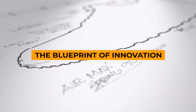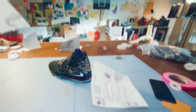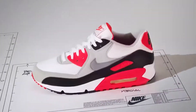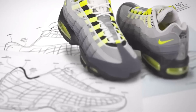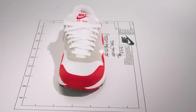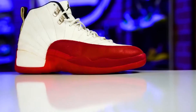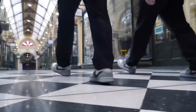Every Nike shoe starts as a digital blueprint, where creativity meets precision. Nike's advanced 3D design software turns ideas into detailed digital models, allowing designers to craft every aspect of a shoe — from its overall shape to tiny textures. Designers face the challenge of turning these digital creations into real products, carefully considering each part for looks and function, tweaking things like cushioning and surface patterns to ensure the final product performs as good as it looks.